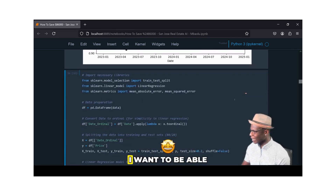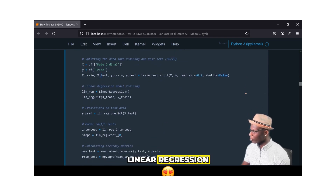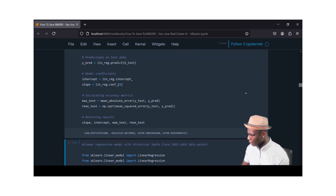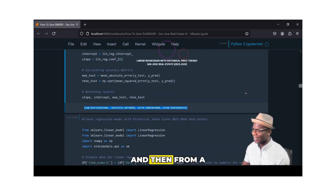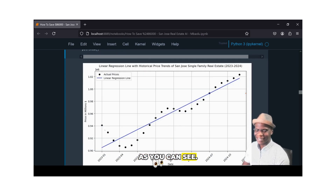Proceeding on, I want to test and do an 80-20 split specifically on my features and price. I want to do a linear regression model training, then predict on my test data, and derive my slope, intercept, MAE score, and RMSE test score as well. You can see my outputs down here. From a linear regression perspective, this is historical — my actual prices are the black dots, and my linear regression is the blue line, fitted over our historical price trends.